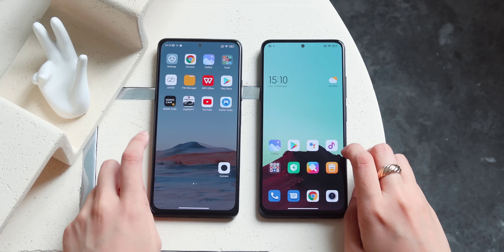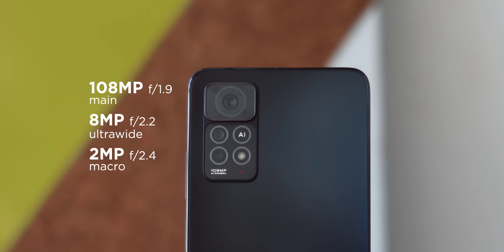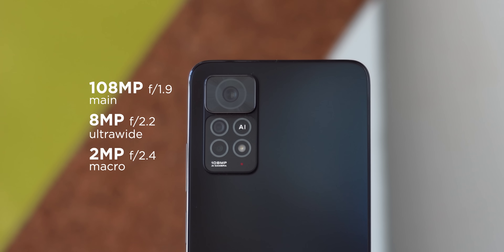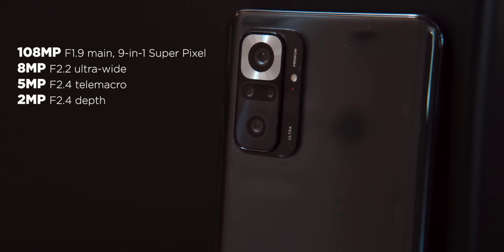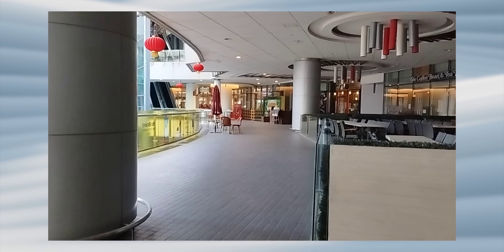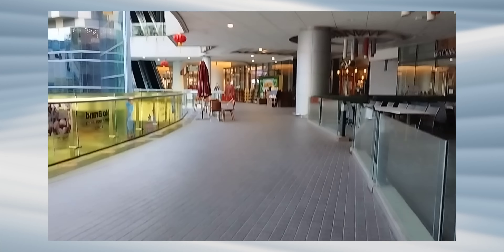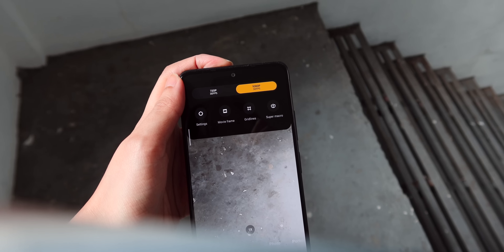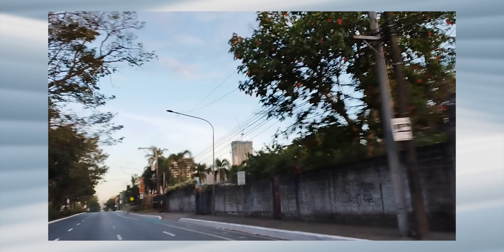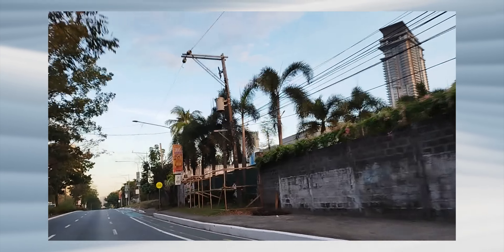Looking at camera specs, the Redmi Note 11 Pro 5G has a triple rear module: a 108MP main, an 8MP ultrawide, and a 2MP macro. The Redmi Note 10 Pro packs a quad rear camera setup: a 108MP main, an 8MP ultrawide, a 5MP telemacro, and a 2MP depth sensor. This gives the Note 10 Pro an advantage in zooming and portrait blur effects. Both have 16MP front shooters. One notable issue with the Note 11 Pro 5G is its lack of 4K video recording — you can only shoot up to 1080p at 30fps, so if you want 4K capability, the 2021 Note 10 Pro is the one to get.